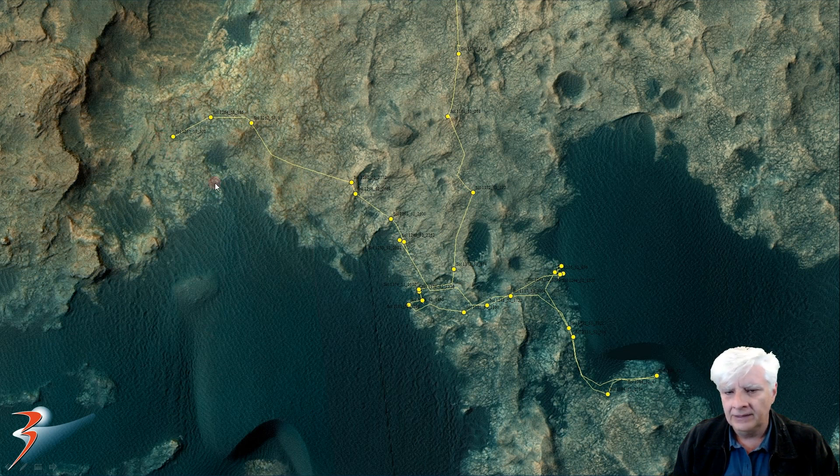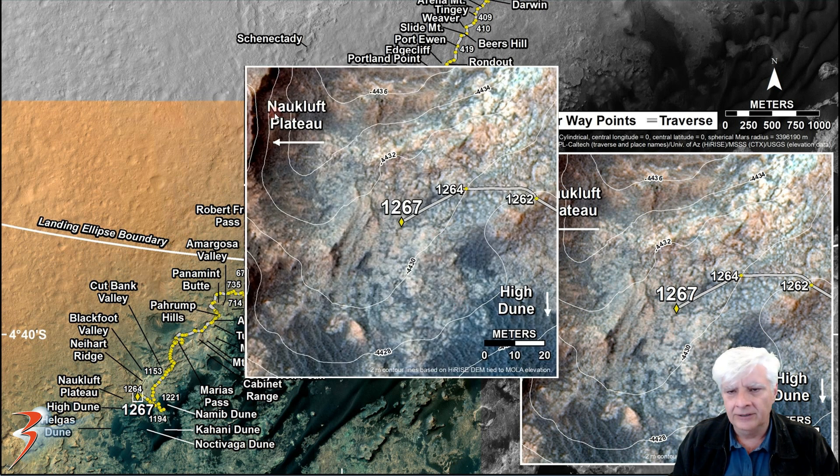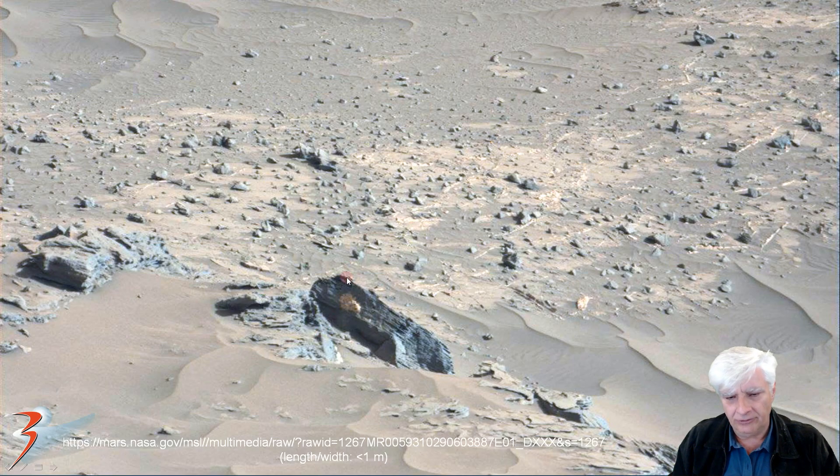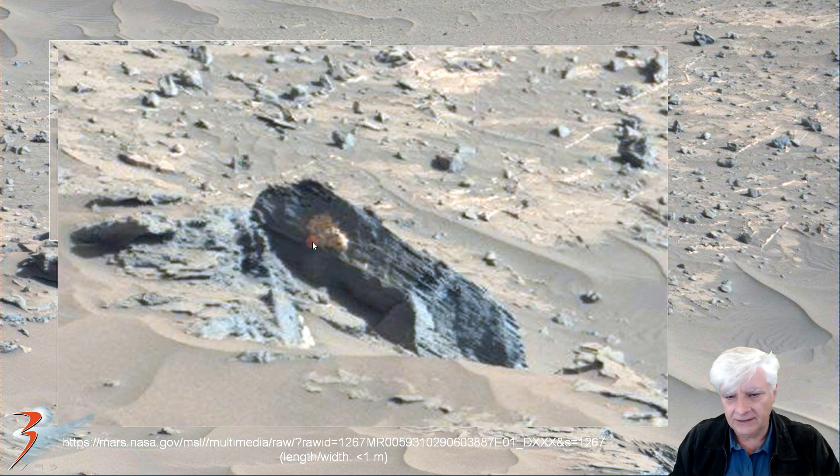The second anomaly is located very close to Naukluft Plateau in this region. There it is right there — this is the one we checked out in the last video. Up close we can see that strange blob with little segments parallel to one another.